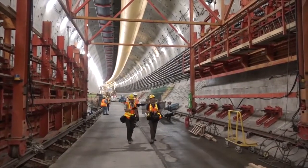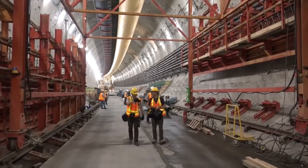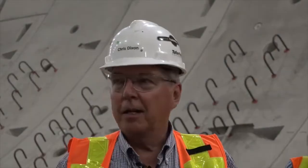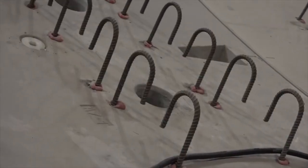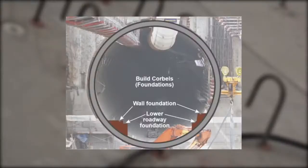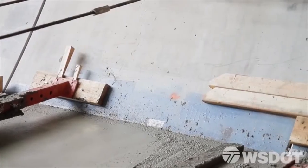We are constructing the interior structure as a follow-on activity to the tunnel boring. What you see here along the segments are dowels used to hold the reinforcing steel cage. We place two corbels every other day, and the corbels are advancing at a rate of 54 feet every other day.